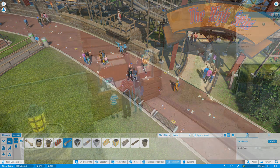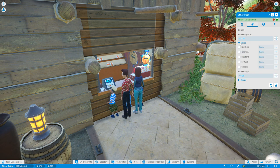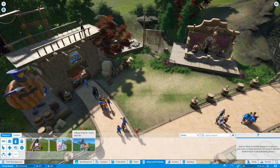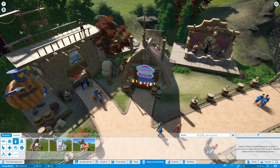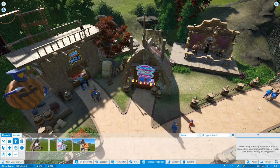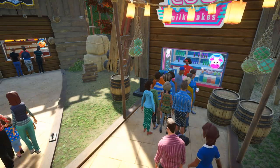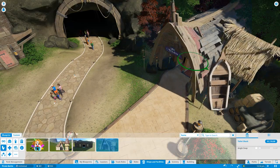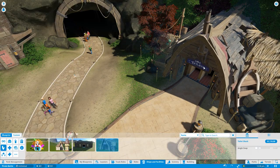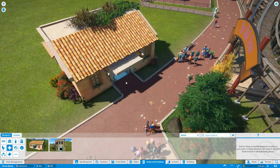Guests will quickly become sad when they get tired. Put down some benches, let them stock up on energy drinks, and they'll even get an energy boost from extra toppings on food. Make sure there are plenty of food and drink stalls — adding extras can make them more appealing, and some have other effects too. Too much salt and chillies might make your guests thirsty, but others will give an energy boost.